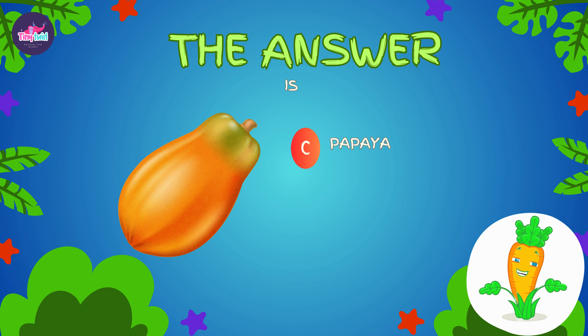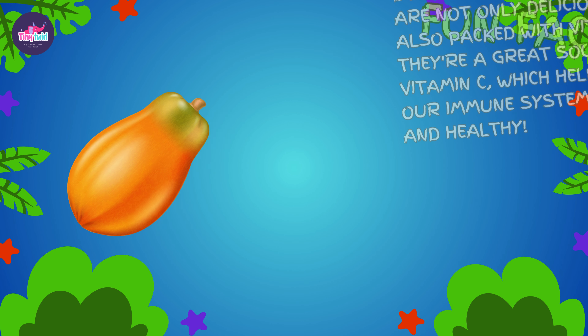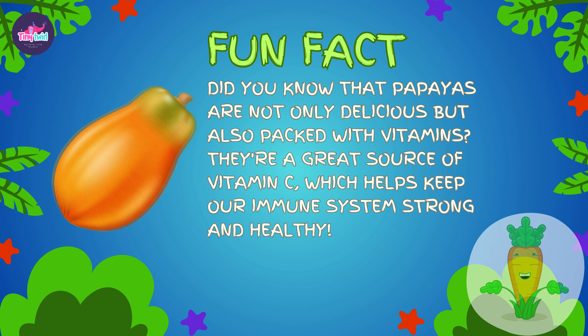You nailed it! The correct option is A — it's a papaya. Fun fact: did you know that papayas are not only delicious but also packed with vitamins? They're a great source of vitamin C, which helps keep our immune system strong and healthy.